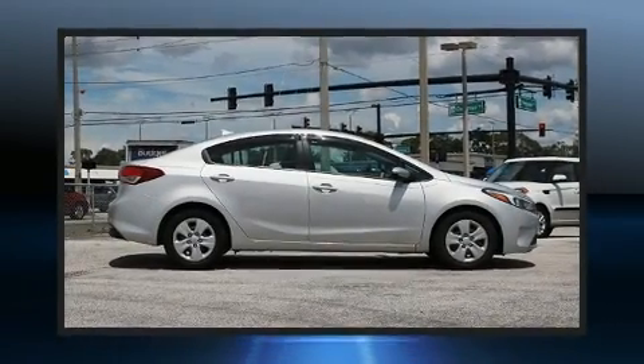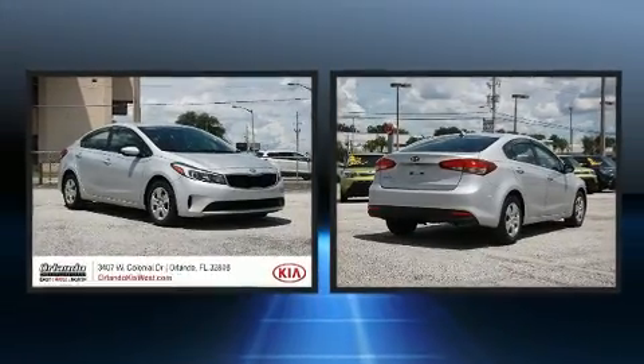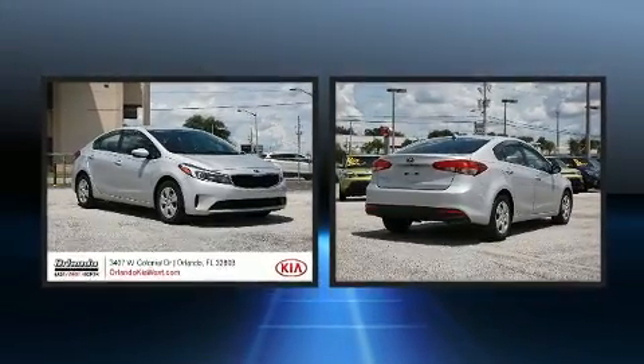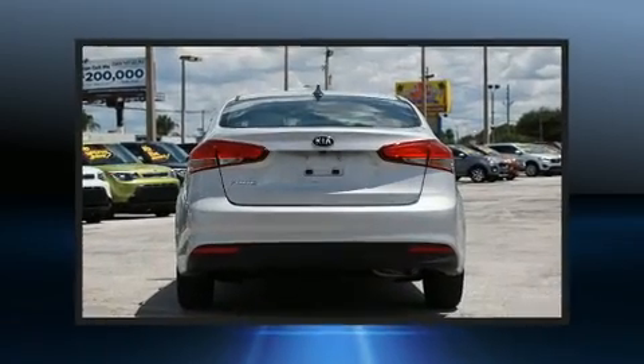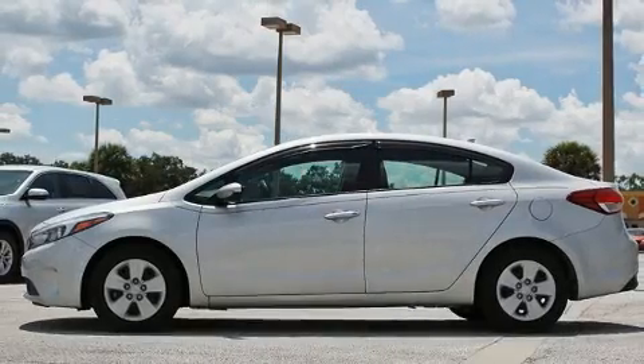You can expect a lot from the 2017 Kia Forte. Smooth gear shifts are achieved thanks to the efficient four-cylinder engine, and for added security, dynamic stability control supplements the drivetrain. Both high fuel economy and flexible performance are assured by the six-speed automatic transmission.